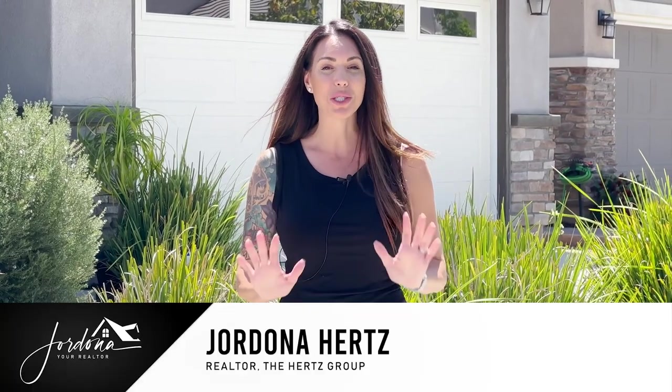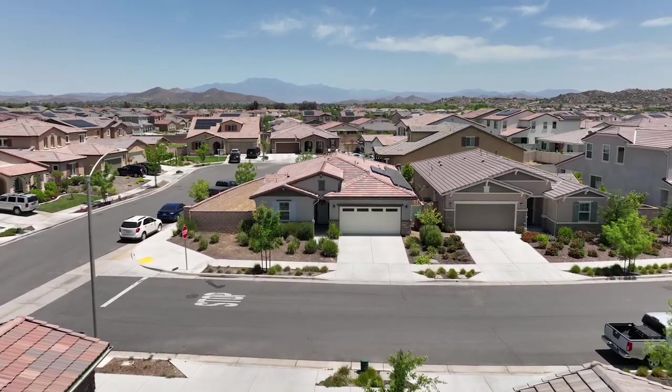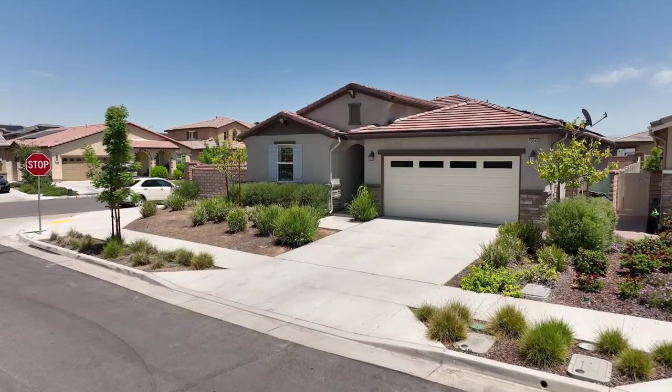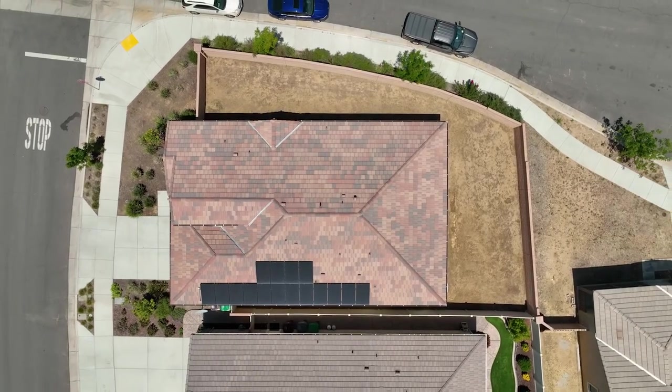Hi guys, Jordana your realtor here and I'm super excited to share with you my newest listing in the premier community of Audie Murphy Ranch in Menifee. I have a beautiful four-bedroom, three-bath home just over 2,000 square feet — it's a single story with solar. Come on in and check it out.